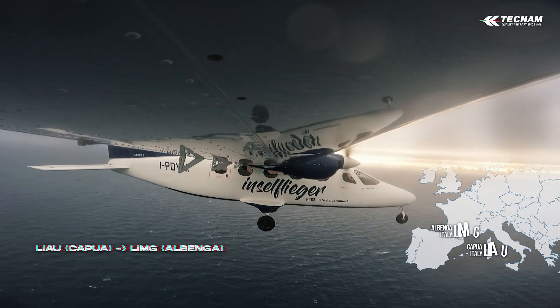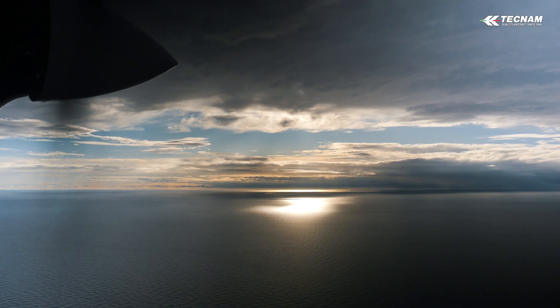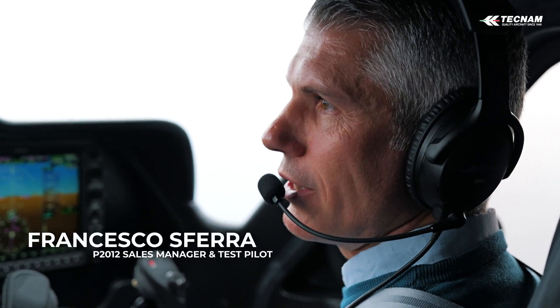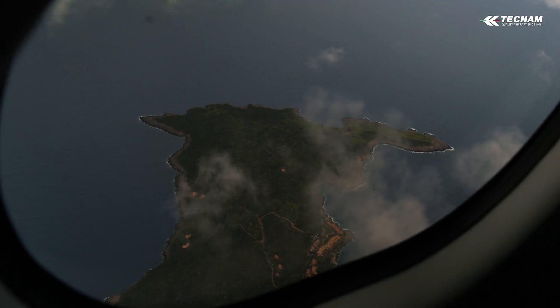In this moment we are flying from Capua to Albenga. We are over the Tyrrhenian Sea, low level, complying with the Rome TMA restriction. Shortly we will be descending to 1,000 feet to fly northbound inbound Elba Island.